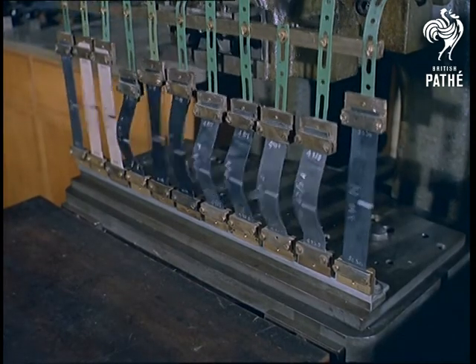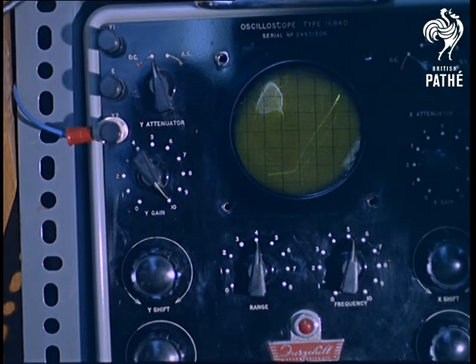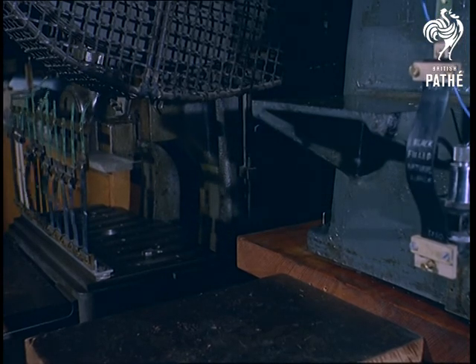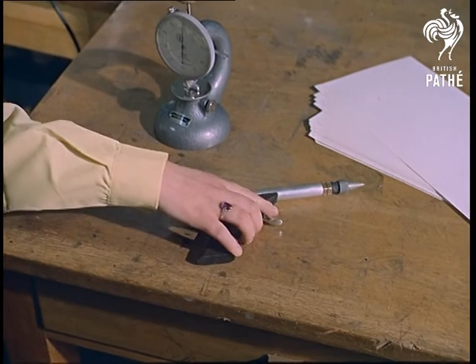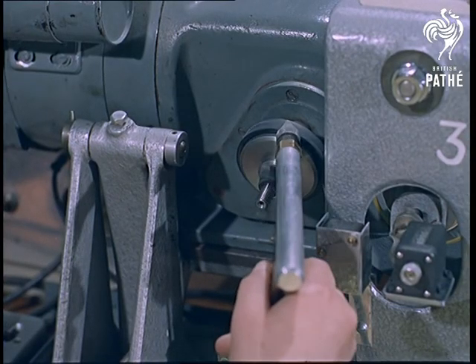Just stretch your imagination for a moment and consider the many uses of rubber in this highly mechanized age, and it's easy to understand why the industry must continue to expand. That's not much consolation to the driver plagued by flat tires, though this grit gun test may one day lead to puncture-free motoring.